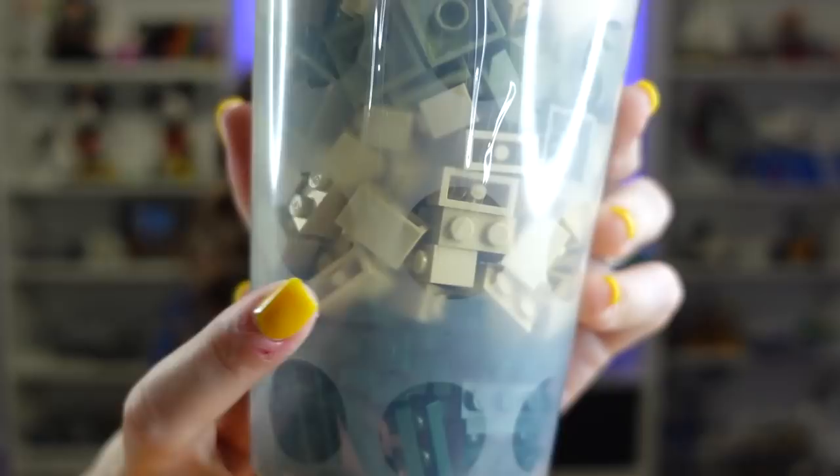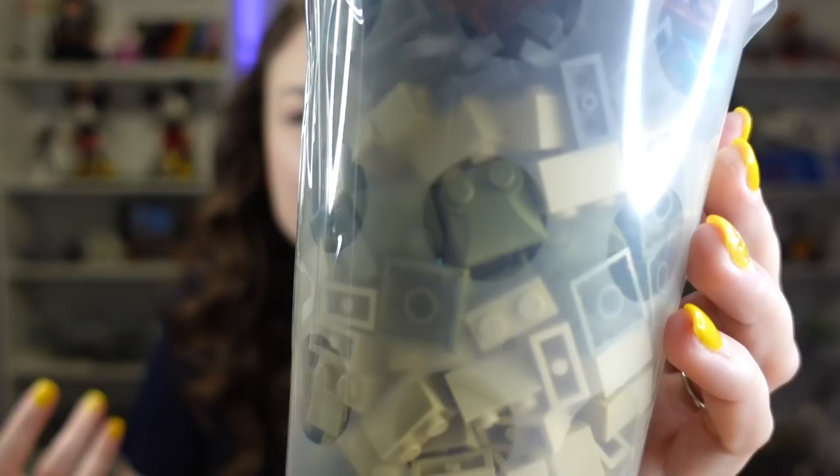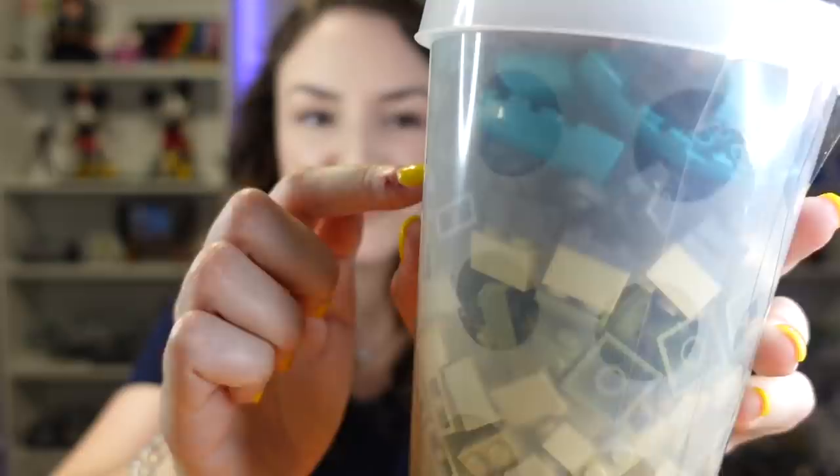Cup number three has a bunch of tan 1x2 bricks, really just for the mill system and a desert area. Also a bunch more 1x3 forest green plates. And then some of these green pieces — they're often used for Lego beds like for the pillow. Not sand green; it's like a muted, dusty green. Then more dark bluish gray plates, some of those turquoise pieces, and some brown. We were just mix and matching these cups, which now that I think about it, sorting this is going to be a huge pain.